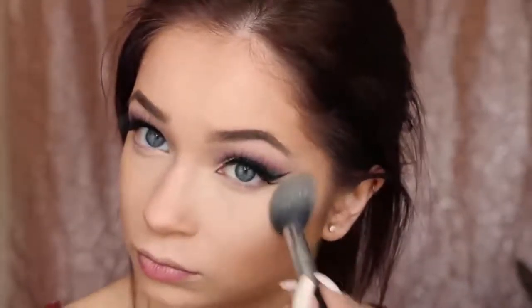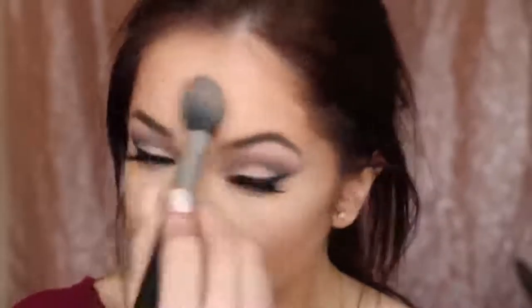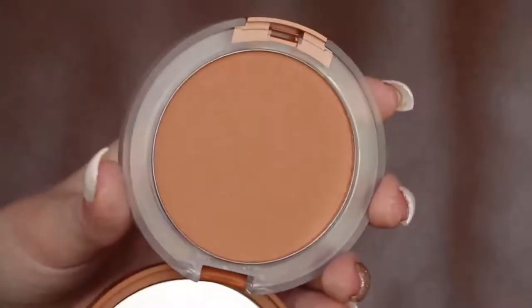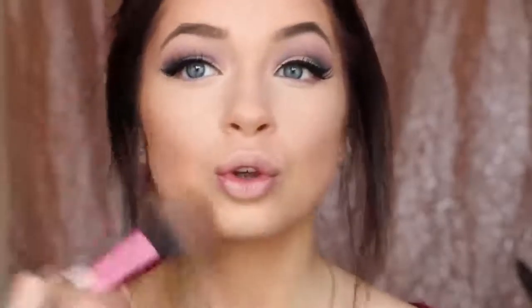Then I go back in with the pressed powder in the shade Light and set anywhere that I highlighted — underneath my eyes, on my nose, forehead, underneath my contour, chin, cupid's bow, all the highlight spots. Then I go in with the True Bronze Pressed Powder Bronzer in Sun Blushed — a very warm tone. Since the eyes are cool and icy, I want to warm up the face a little, so I put this wherever I placed the Chubby Stick to set it and add warmth.